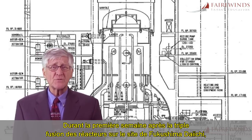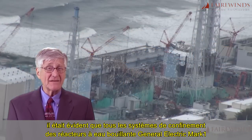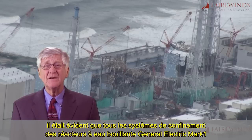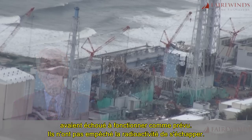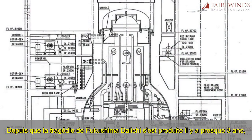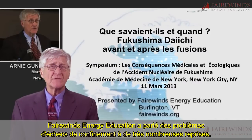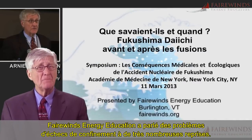During the first week of the triple meltdown at Fukushima Daiichi's site, it was obvious that all the General Electric Mark I boiling water reactor containment systems failed to operate as designed. They did not contain radiation. Since the Fukushima Daiichi tragedy occurred almost three years ago, Fairwinds Energy Education has discussed the issue of containment failure many, many times.